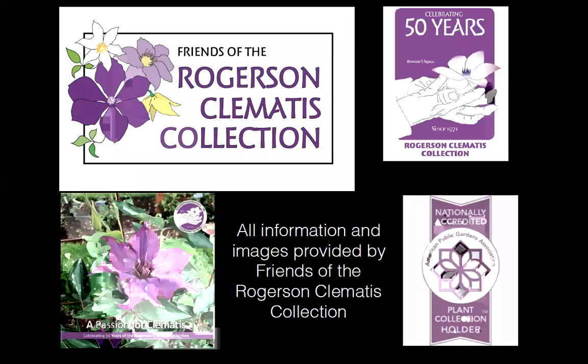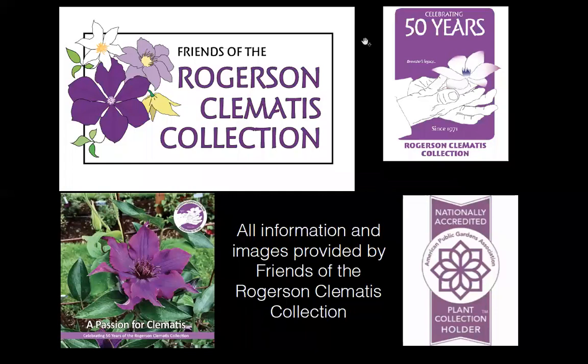Thank you all so much — thank you especially for your patience. The presentation now opens for questions. The host notes Linda's two books are in the chat, and invites any specific questions from those who stayed until the end.